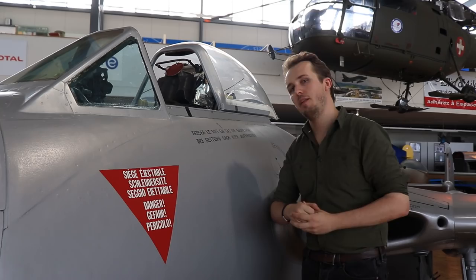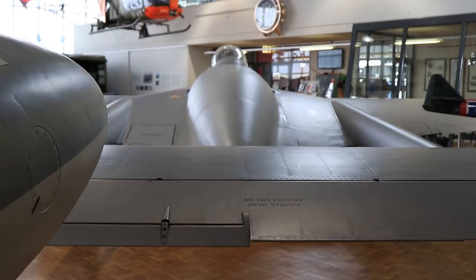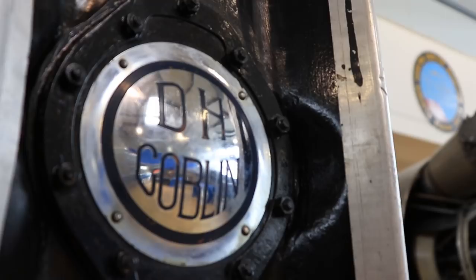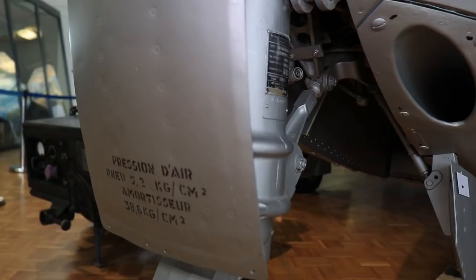The Vampire was the first jet the Swiss ever put into service. After first coming into contact with it during a visit to the UK in 1945, Switzerland bought four Mark 1s in 1946, and the introduction of the 3,300 pounds thrust Goblin 3 engine saw the development of the Vampire FB Mark 61. This version is essentially unique to Switzerland, although it was used as the basis for the Mark 52, which was also an export variant. Initially 85 were produced with a second licensed production run of 100 aircraft following that. The Swiss phased it out completely in 1990.